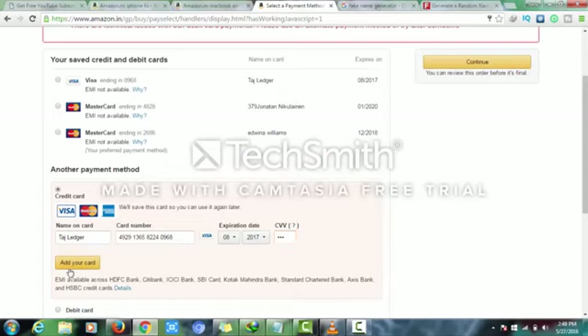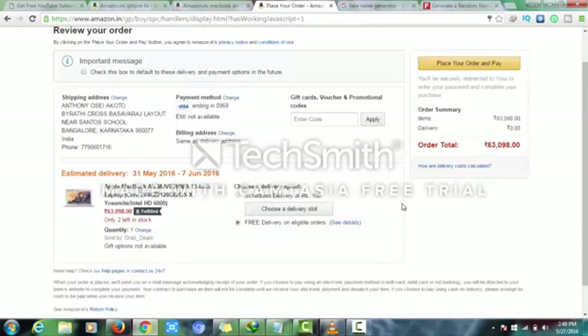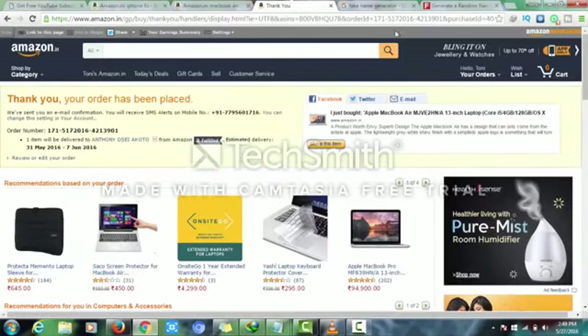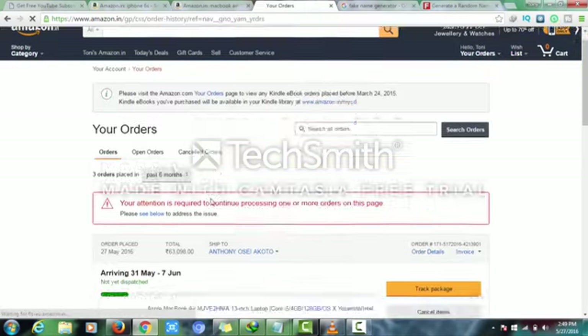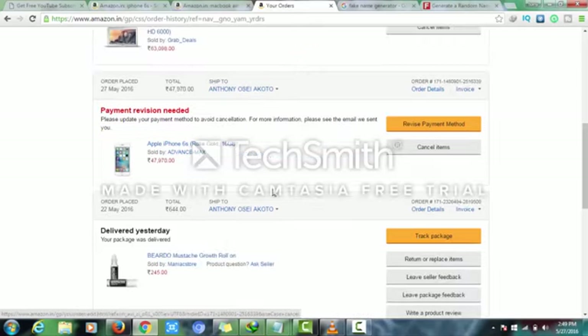My card is added. Continue payment. Place my order. Okay, thank you — your order has been placed. Now I'm going to show you the secret. You go to your orders and you'll see here that your order will be arriving on 31st May. But look — 'Payment Revision Needed.' My payment method has been cancelled.